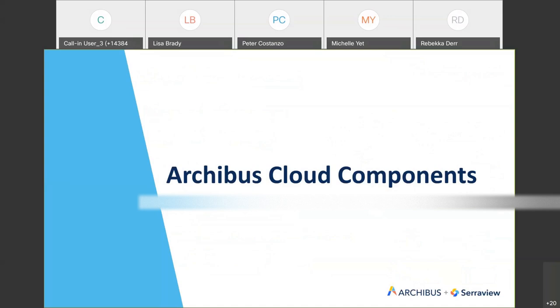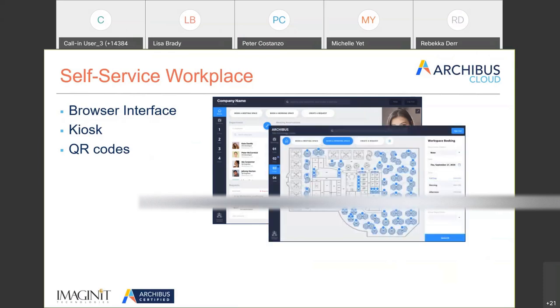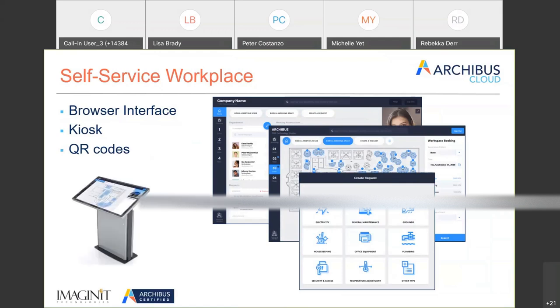There is a self-service workplace where someone would log in — it's browser-based, so you can do this on a phone or at your desk. You can book a room, create other requests such as a temperature issue or hot/cold complaint. The platform also works as a kiosk out of the box, so if you had a facility, people could come in and search for someone — for example, where does Peter Costanzo sit — or look for different things.